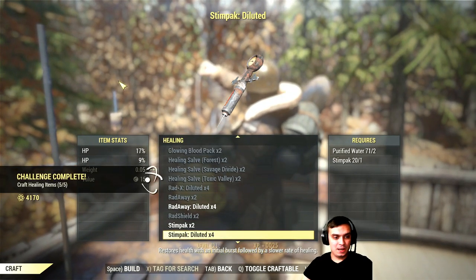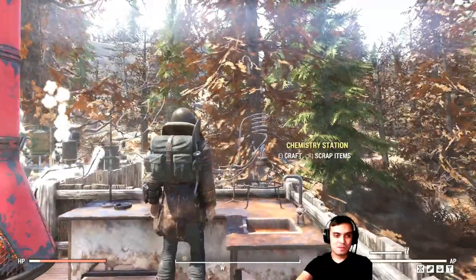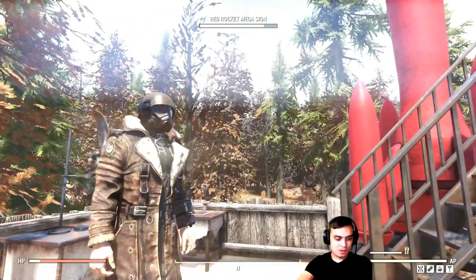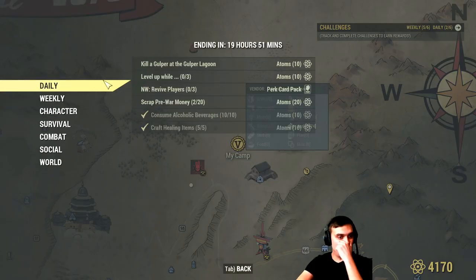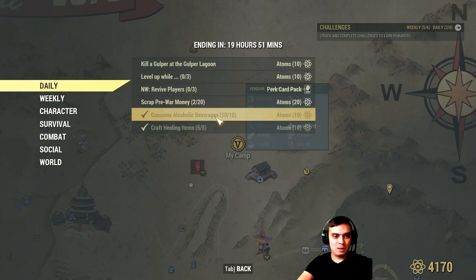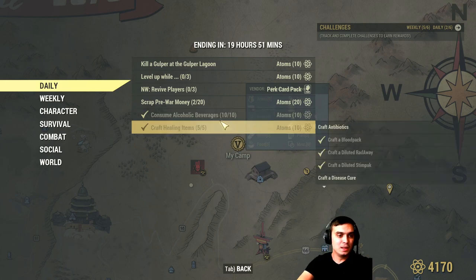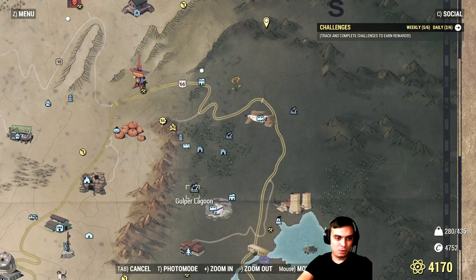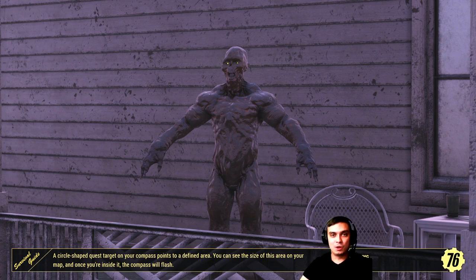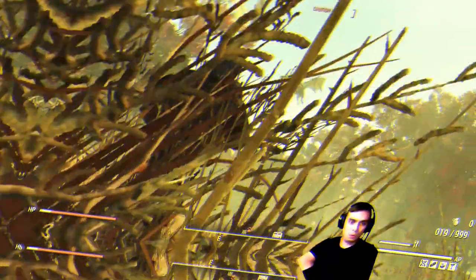Bam, you get an additional 10 atoms. So we did the drink 10 alcohol drinks - whatever, beer, vodka, rum, bourbon, whiskey, and so on. Then craft healing items - that's 20 atoms right there. Next, kill a Glooper at Glooper Lagoon. Glooper Lagoon is right here, so let's go ahead and fast travel there real quick.